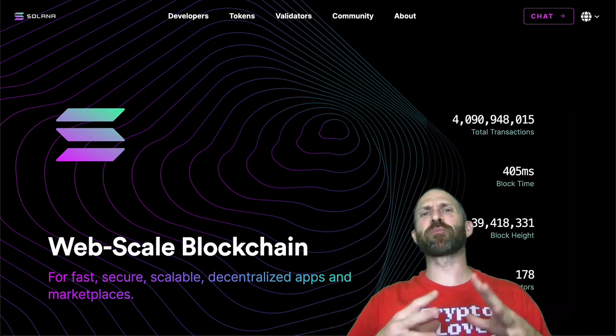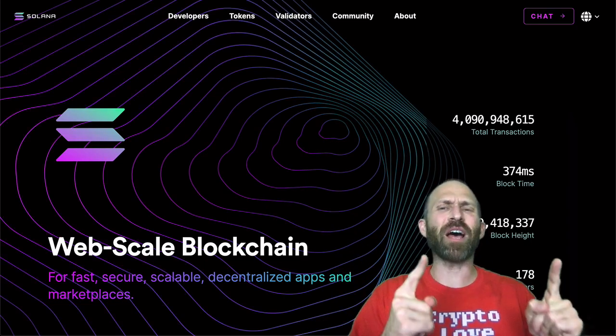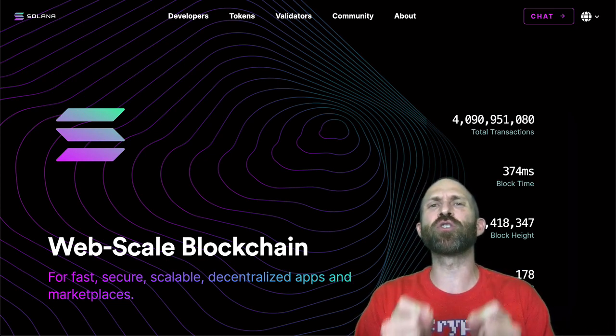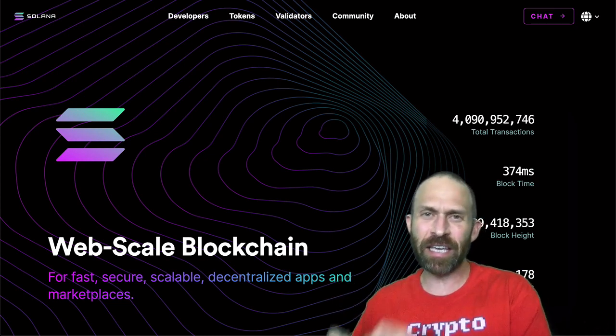Boom shakalaka, what is going on everybody? Randall here from Crypto Love. Today we're talking about Solana. Because in less than a year, it's done more transactions than Ethereum could do in eight and a half years.